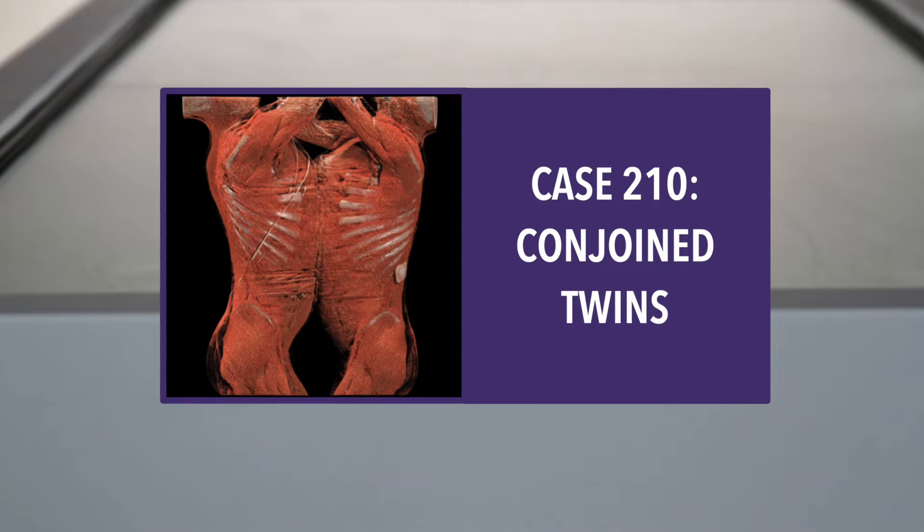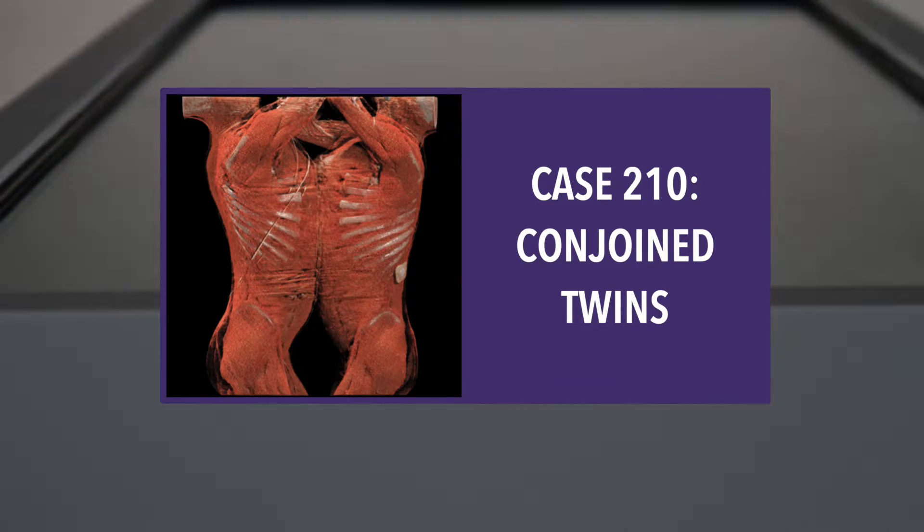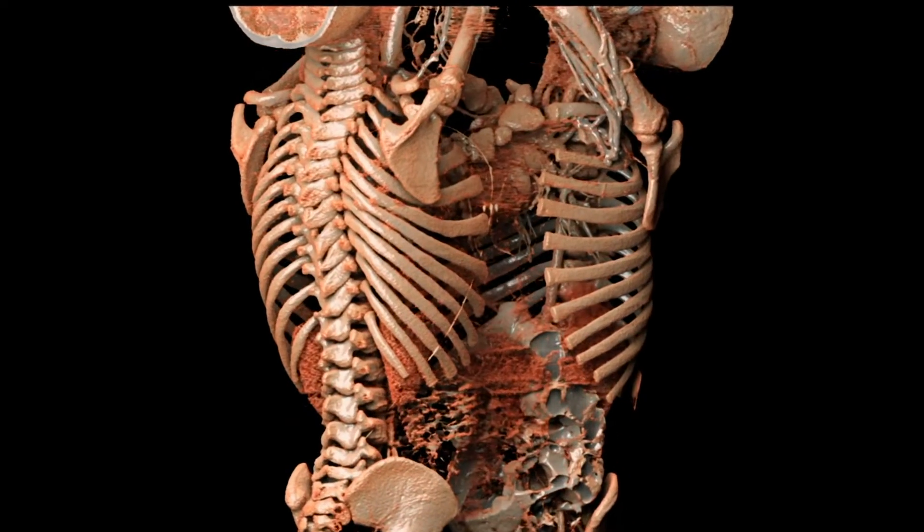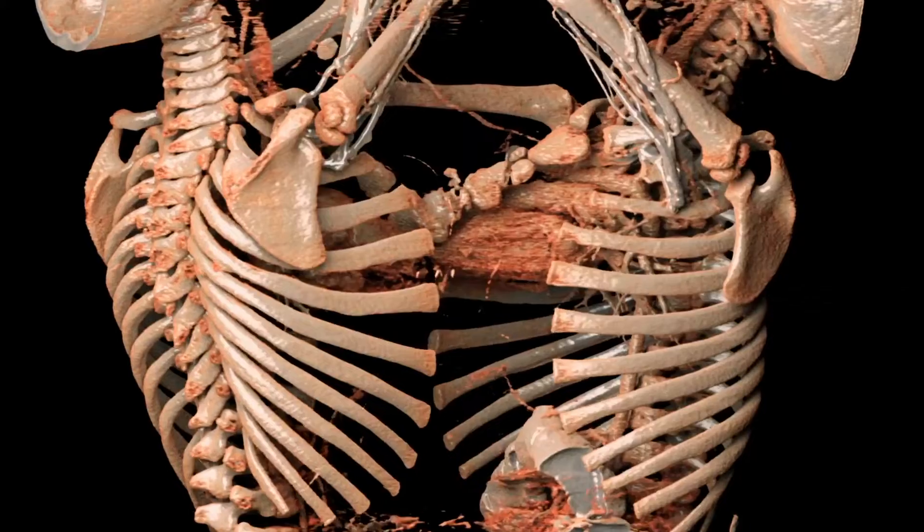Anatomage Table Case 210: Conjoined Twins. Two-year-old girls are joined at the thorax and abdomen. The surgical team does a CT scan to ascertain what structures are shared.